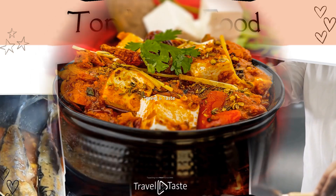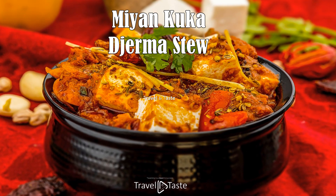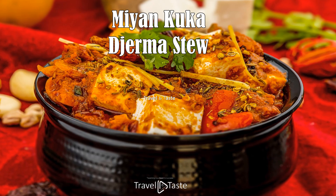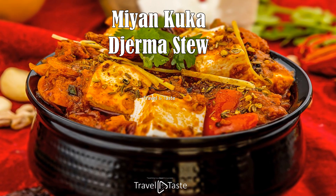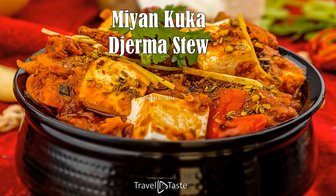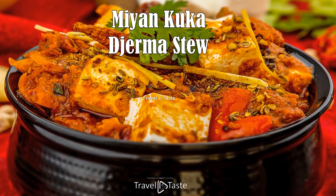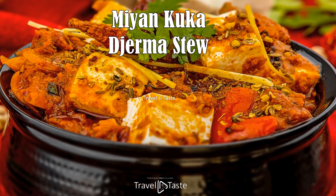Miyan Kuka — Djerma Stew. Djerma stew, also known as Miyan Kuka, is a nutritious stew widely enjoyed across Niger. It is made with baobab leaves ground into a powder called kuka, giving the stew its distinctive flavor and acting as a thickening agent. The stew often includes ingredients like meat, fish, okra, tomatoes, and onions, simmered to perfection in a spicy, flavorsome broth.